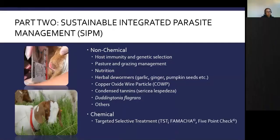Part two of the presentation will present a toolbox of non-chemical approaches to help control parasites on your farm. Non-chemical approaches include host immunity and genetic selection, pasture and grazing management, nutrition, herbal dewormers such as garlic, ginger, and pumpkin seeds, copper oxide wire particles, the use of condensed tannins in parasite control, the fungus Dudentonia flagrans, and the chemical approach of targeted selective treatment using FAMACHA and the five-point check.